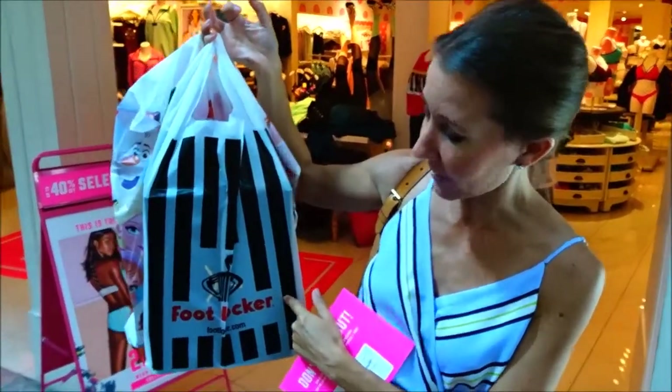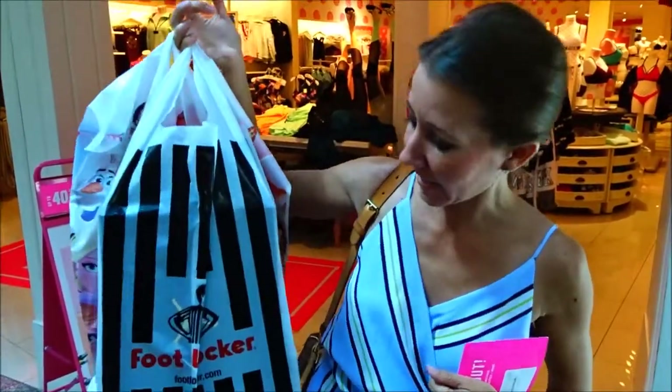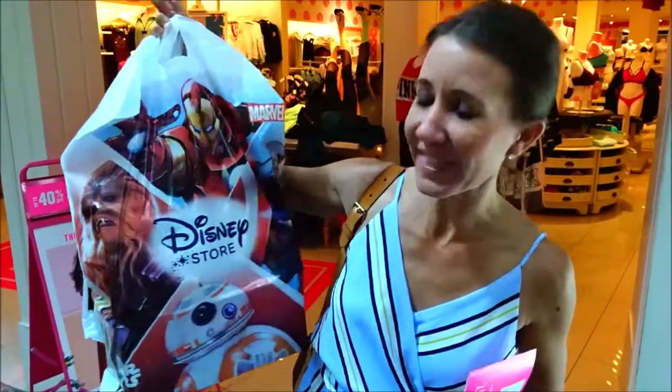I've already done a little bit of shopping already, so I'll show you what I got at Footwalker. And Bill got a couple of fun things at the Disney Store as well, so we'll show you those when we get home, but let's head in and check out some stuff.